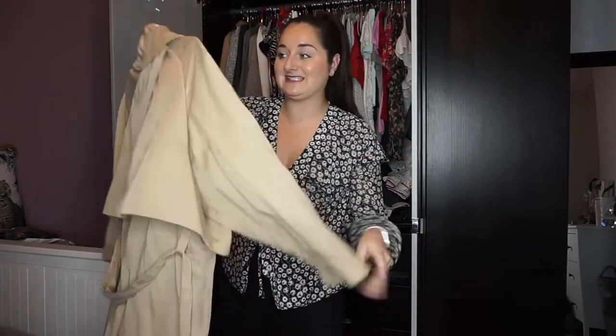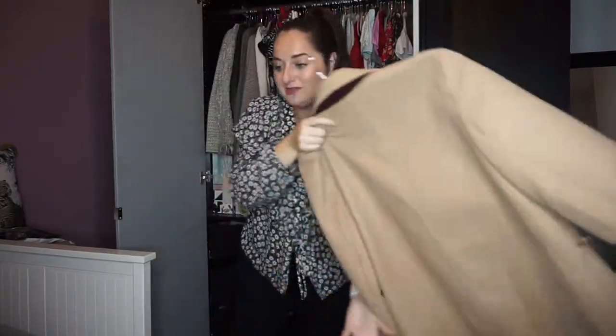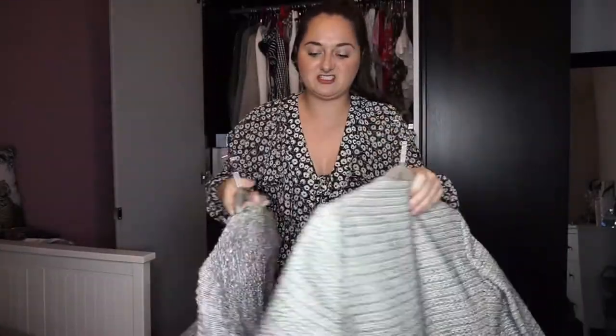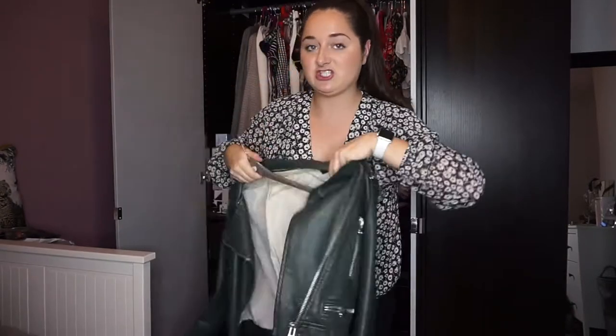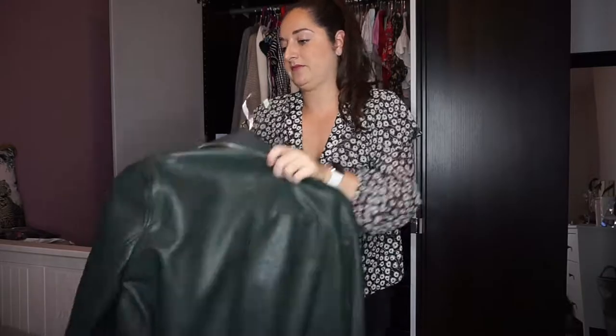I've got this Topshop camel jacket - I'm going to sell this because it's a size six and I'm not a size six anymore. This Topshop coat I still love and wear, so I'm keeping that. A couple of blazers - a little Topshop blazer and a Second Female one - I think I'm going to put both on eBay because I just don't wear them. My Zara leather green coat I absolutely love - just going to swap it to a velvet hanger. This jacket really needs a dry clean.